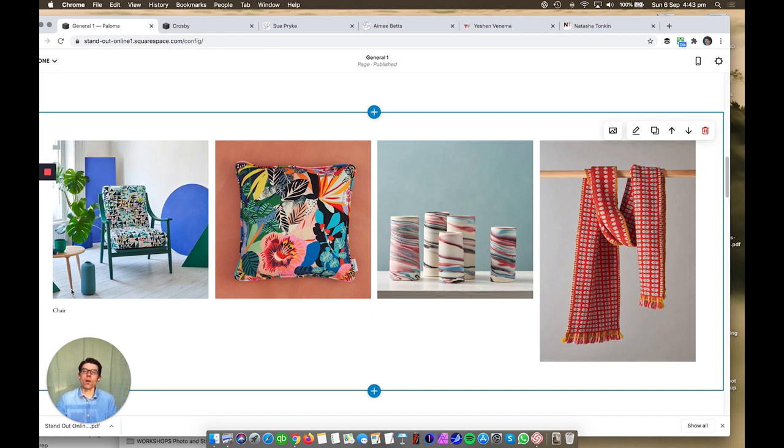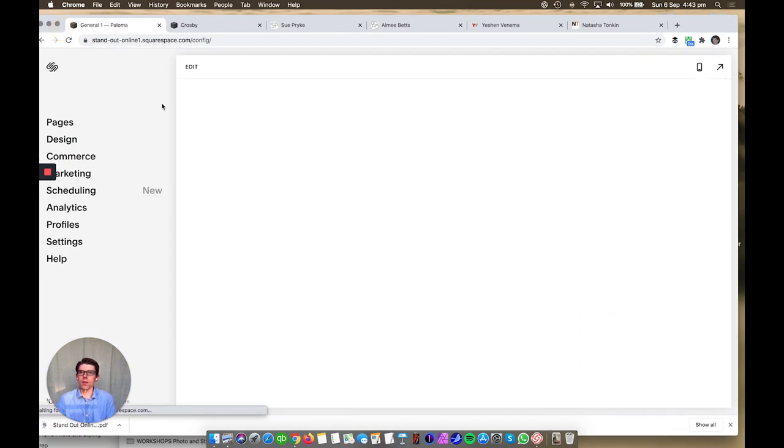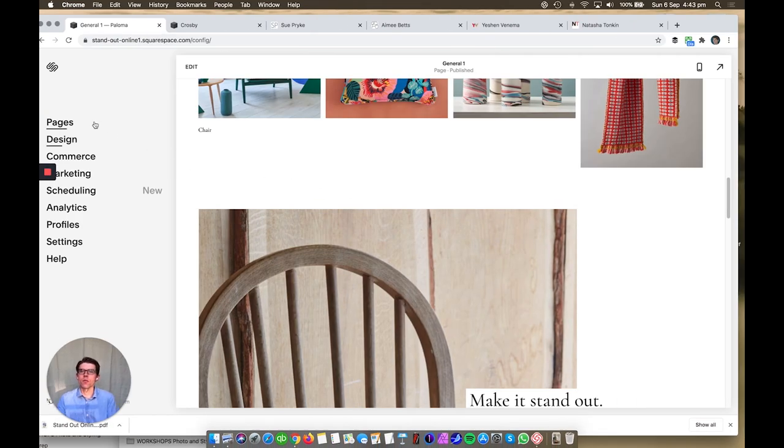Galleries can also be used in the Portfolio function. If you're any kind of creative — an architect, designer, photographer, or artist — you'll want to present your work in a portfolio layout. You'll have different projects, each with a hero thumbnail image. Click into a project and there are further images and text for that project. To create one, go to Pages, click Plus Navigation, and choose Portfolio.